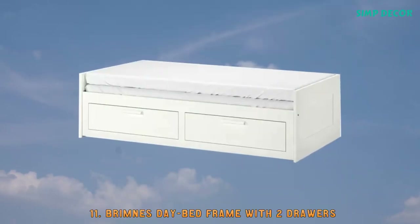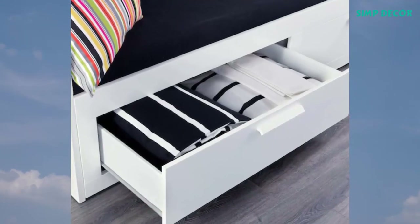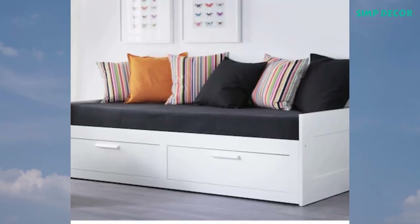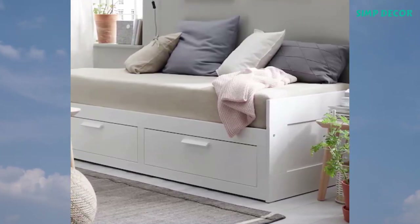11. Brimness Day Bed Frame with 2 Drawers. A sofa by day and a bed for one or two by night. The two large drawers give plenty of space for comforters, pillows, and bed linen — a smart solution when you live in a small space.